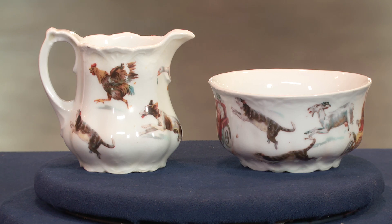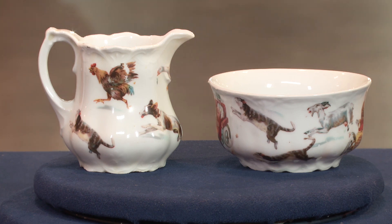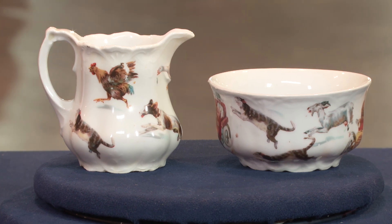They're decals, transfer prints. Now, if these were just plain white — which some of them are — they would literally be worth a dollar, or be a kind of garage sale item. If they had flowers on them, they might be perhaps five dollars for the two. But they don't. They have decoration on them that gives them value.